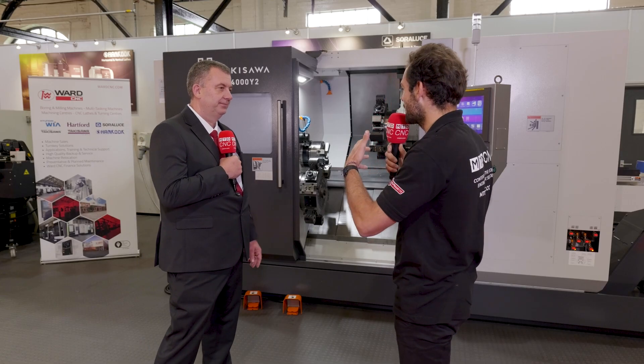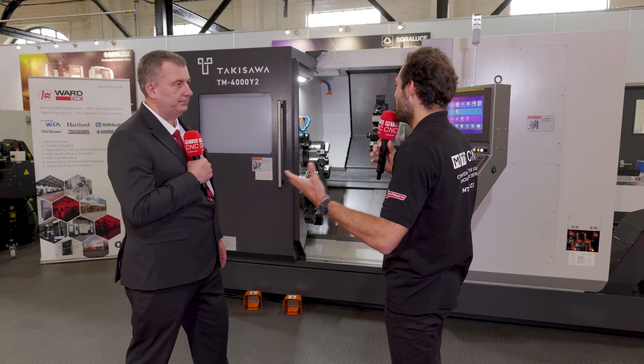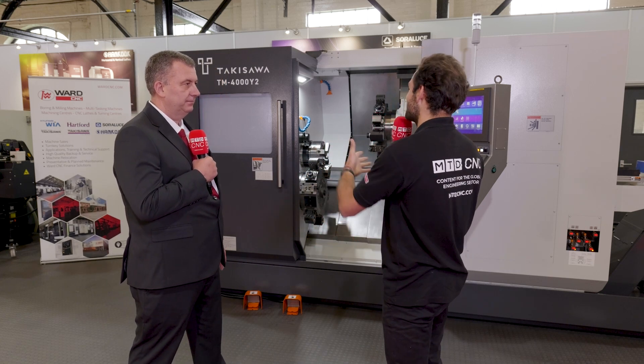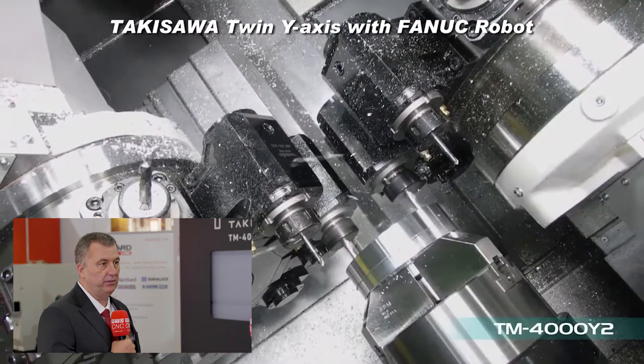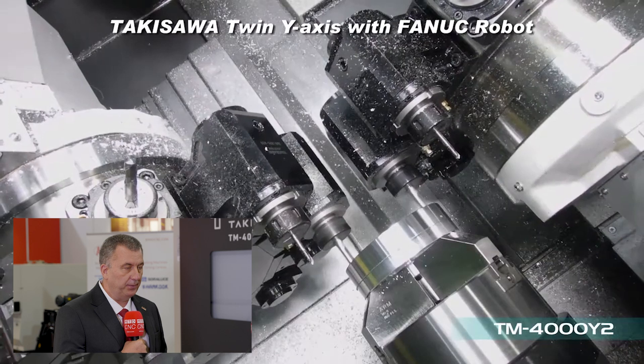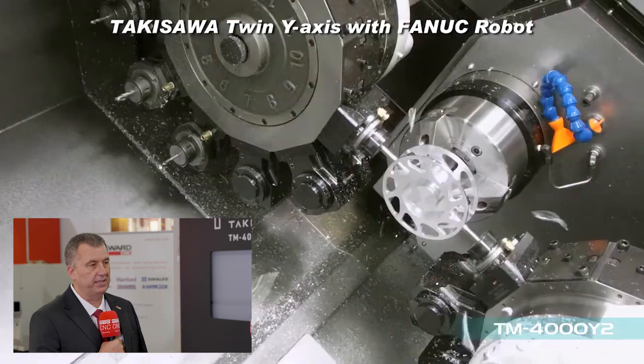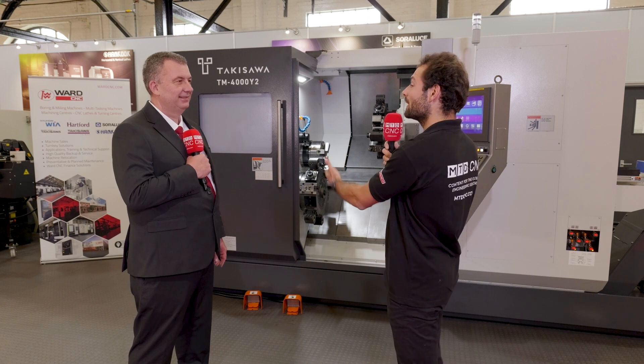If people are making those kinds of components on a different machine and having issues with bottlenecks or production problems — what problems might lead them to a machine like this? If you have multiple processes stretched across two or three machines, moving parts around multiple setups, we can consolidate that into one-hit machining. Raw material goes in, finished component comes out of single-hit machining. We can completely reduce setup times, transfer times — all non-productive time can be eradicated.